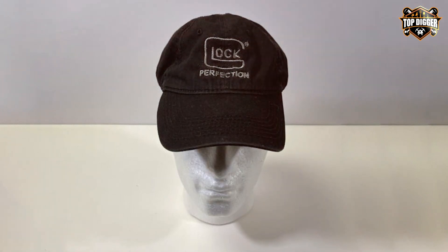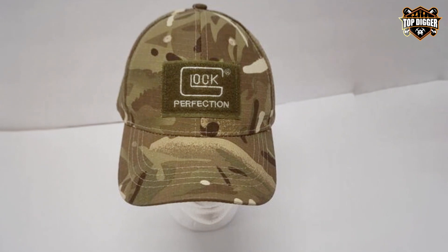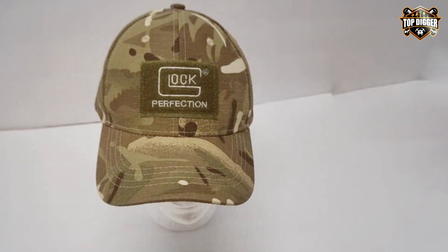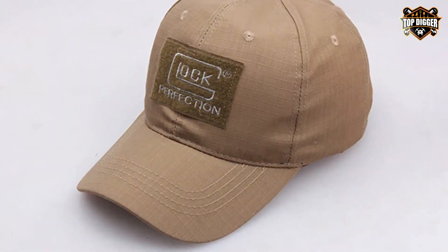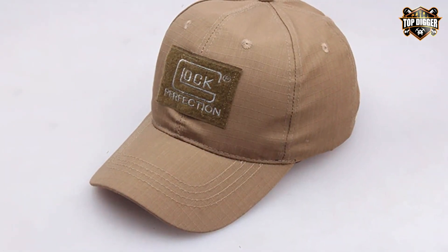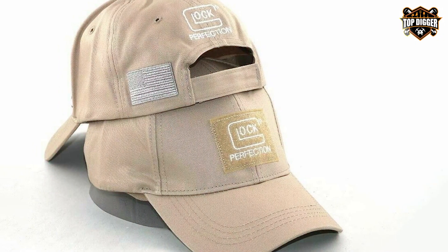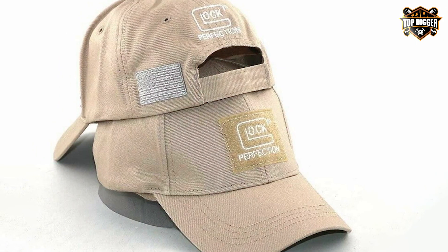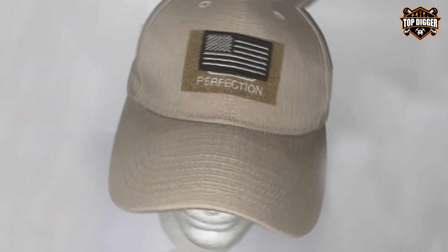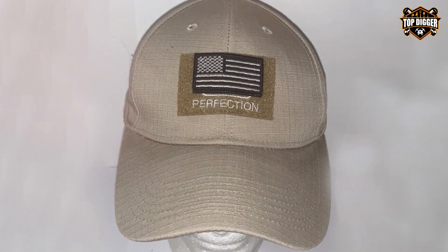Number four, the QOHNK Tactical Glock Sports Cap, is a unique addition for firearm enthusiasts and tactical gear lovers. This cap features a distinctive Glock logo, making it a popular choice among fans of the brand. Made from high-quality materials, it offers both comfort and durability for daily wear. The adjustable velcro closure ensures a comfortable fit for all head sizes, while the breathable fabric keeps you cool under pressure. Its design is simple yet effective, providing a sleek look that can be worn in both tactical settings and casual outings.